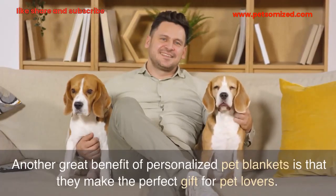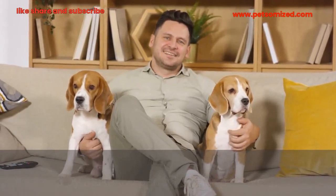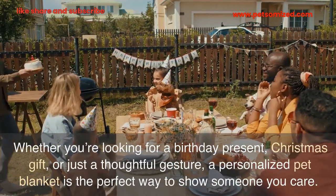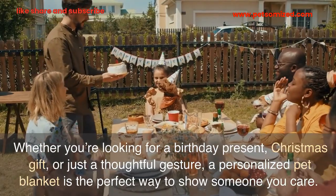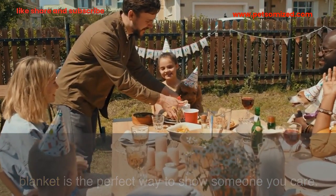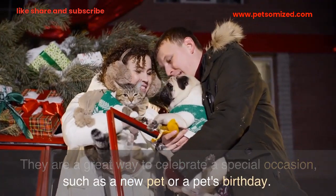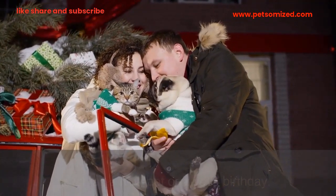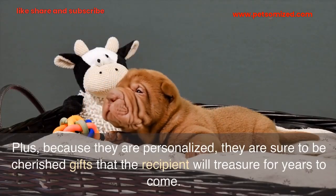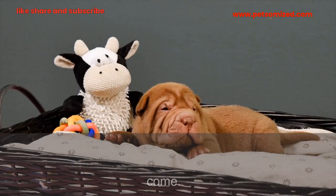Another great benefit of personalized pet blankets is that they make the perfect gift for pet lovers. Whether you're looking for a birthday present, Christmas gift, or just a thoughtful gesture, a personalized pet blanket is the perfect way to show someone you care. They are a great way to celebrate a special occasion, such as a new pet or a pet's birthday. Plus, because they are personalized, they are sure to be cherished gifts that the recipient will treasure for years to come.